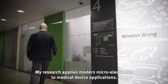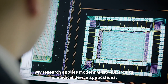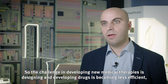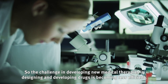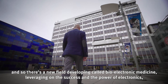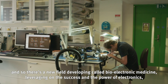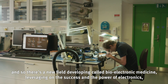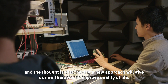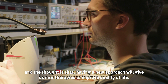My research applies modern microelectronics to medical device applications. The challenge in developing new medical therapies is that designing and developing drugs is becoming less efficient, so there's a new field developing called bioelectronic medicine. Leveraging the power of electronics, the thought is that having a new approach will give us new therapies to improve quality of life.